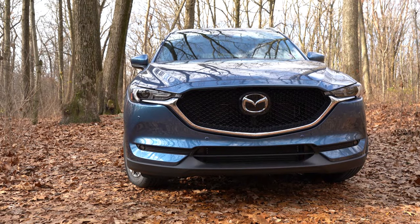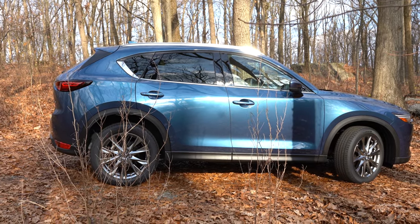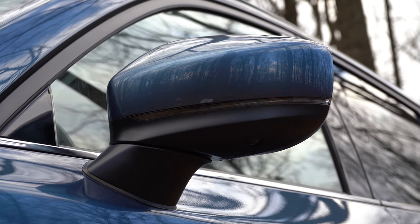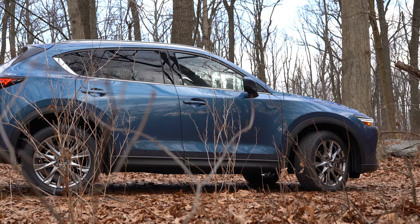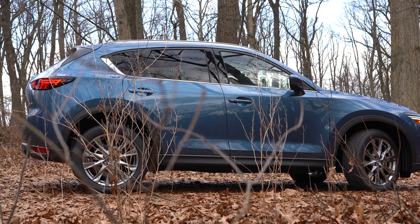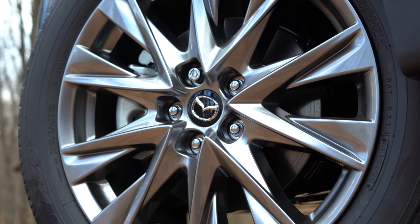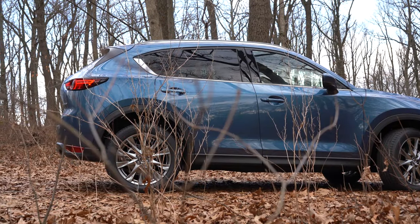Moving to the side of the CX-5: rear privacy glass and chrome beltline molding are standard on all trims. Body-colored power-adjustable side mirrors with integrated LED turn signals come standard across the board; gloss black mirrors are exclusive to the Carbon Edition, heated mirrors come with Grand Touring and up, and automatic power-folding mirrors come with the Reserve and Signature trims. Wheel sizes are 17×7-inch aluminum alloys on Sport and Touring, upgrading to 19×7-inch aluminum alloys on Carbon Edition and above.